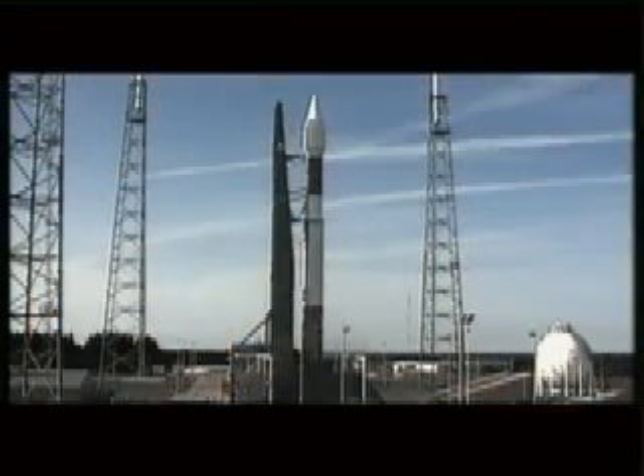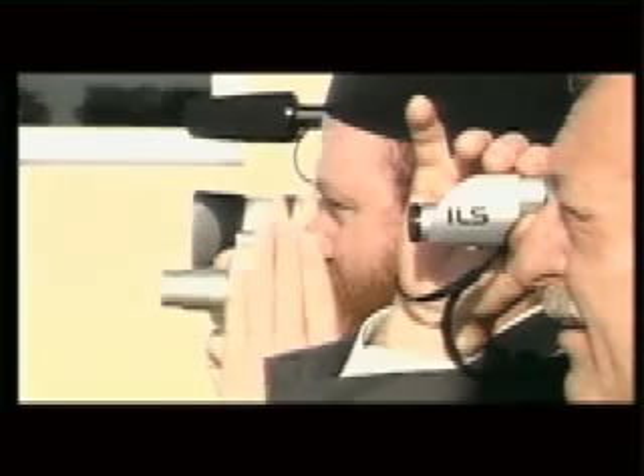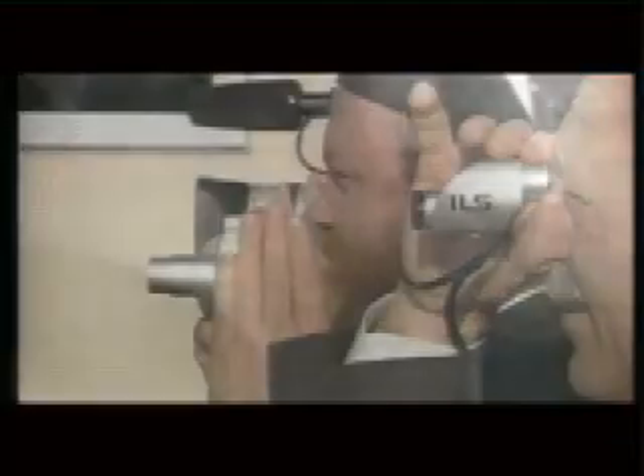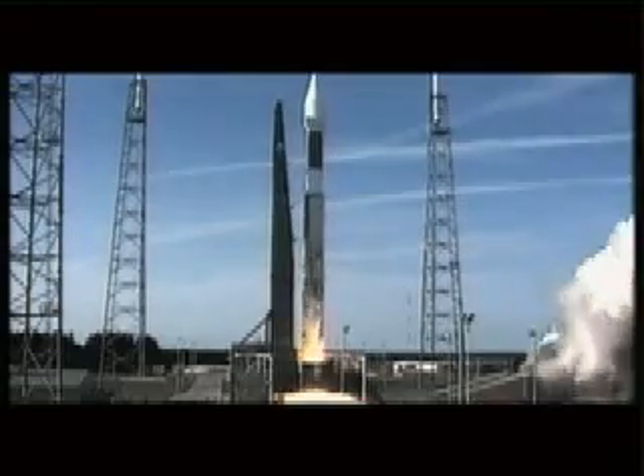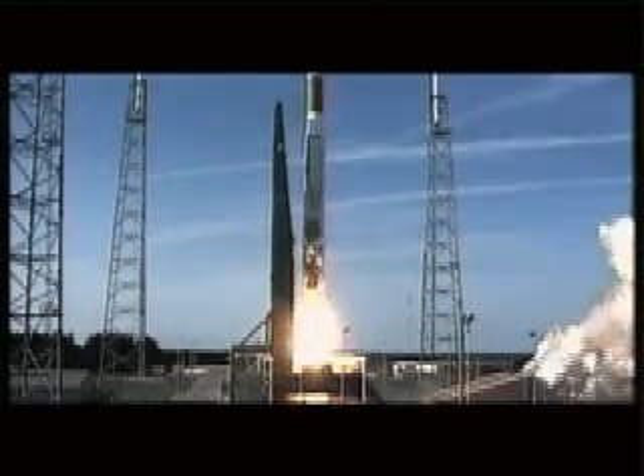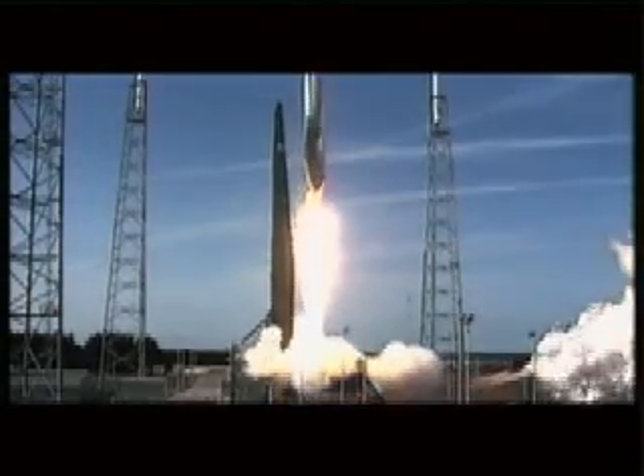This is Atlas Mission Control at T-minus 10, 9, 8, 7, 6, 5, 4, 3, 2, 1. Atlas Engine Ignition, 0, and liftoff for the Lockheed Martin Atlas V rocket carrying the first satellite for the countries of Greece and Cyprus.